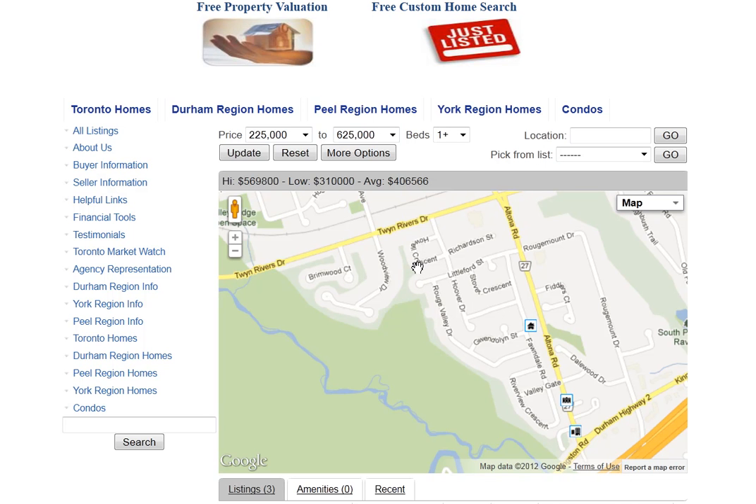If you are interested in receiving newly listed properties, click here on Just Listed and you can receive listings based on your criteria. If you are interested in knowing how much your home is worth, click on Free Property Valuation and you will be provided with a detailed valuation.